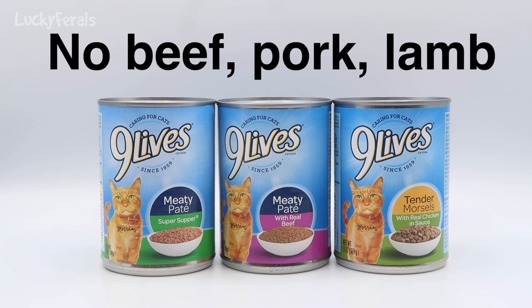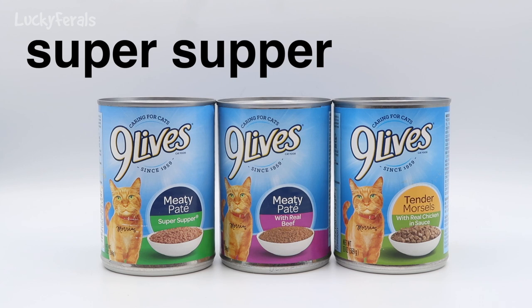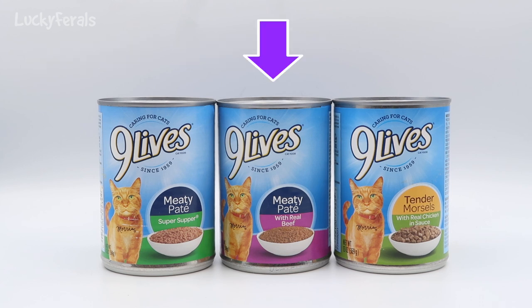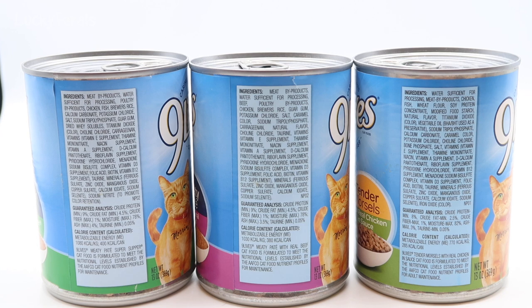I basically choose to feed cats proteins they might hunt in nature. In the wild, cats aren't hunting cows, pigs, or lamb — they're hunting birds, rodents, and small animals. That's why I prefer proteins closer to their natural diet. Also worth noting: the can on the left says 'Meaty Pate Super Supper' with no mention of a specific meat, the middle says 'with Real Beef,' and the right says 'Tender Morsels with Real Chicken.' Let's look at the ingredients across all three remaining cans.